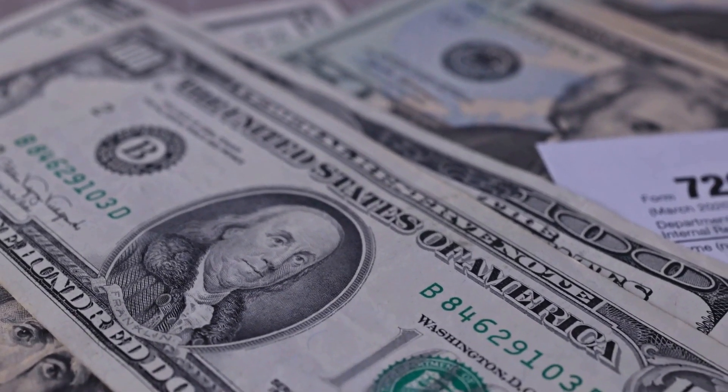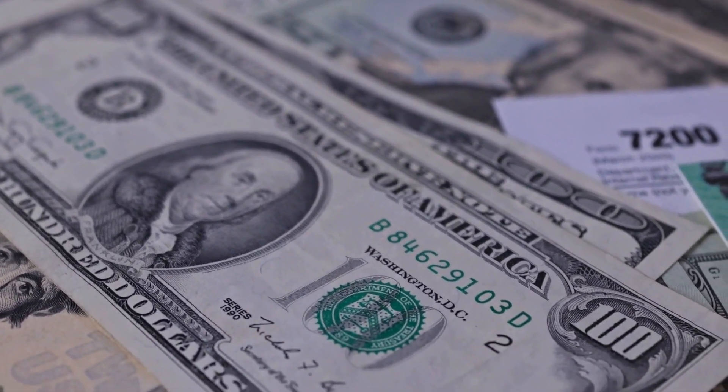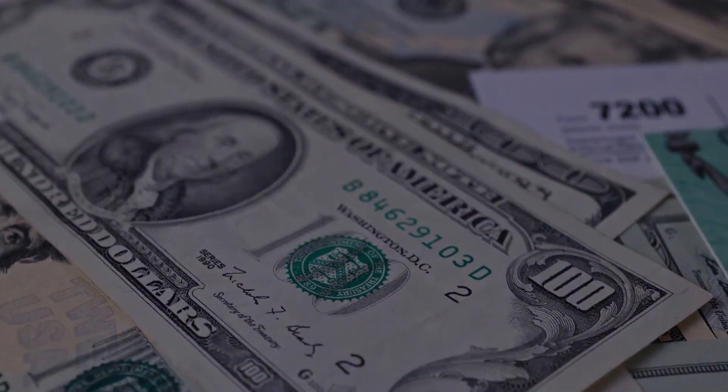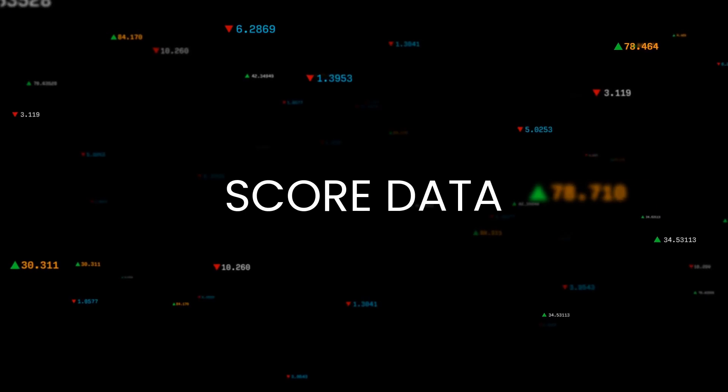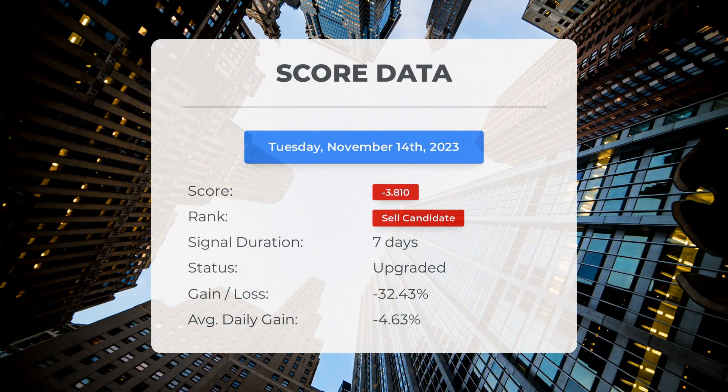Please note that this video is for informational purposes only and should not be considered as financial advice. Since November 6th, 2023, our system has identified Plug Power as a sell candidate with a score of negative 3.81.